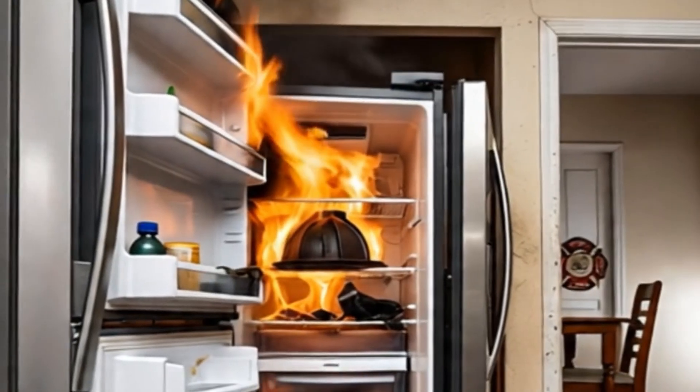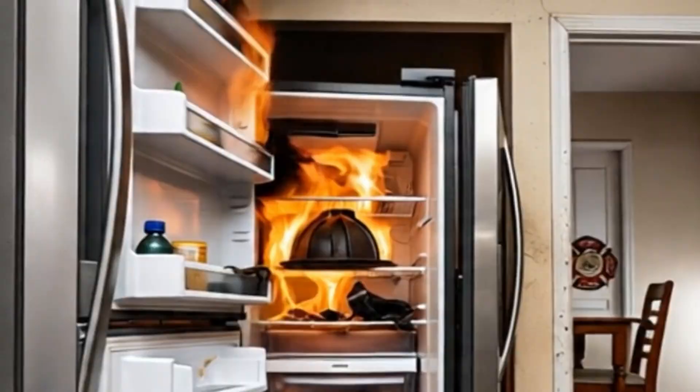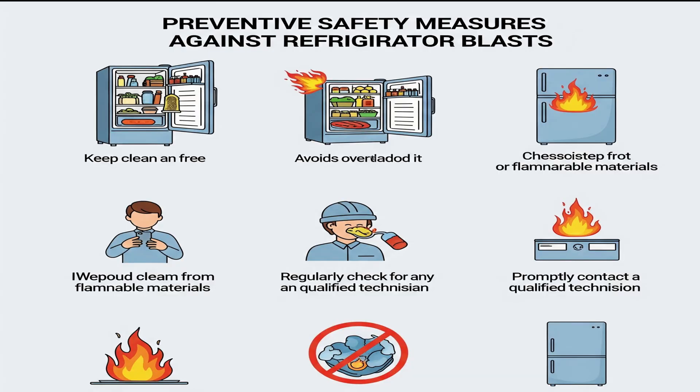Refrigerator blast incidents are extremely rare, but understanding their possibility and taking appropriate preventive measures is crucial. As a household appliance, the refrigerator is an integral part of our modern lifestyle. By understanding scientific principles and adhering to technical precautions, we can ensure that this household companion remains safe.